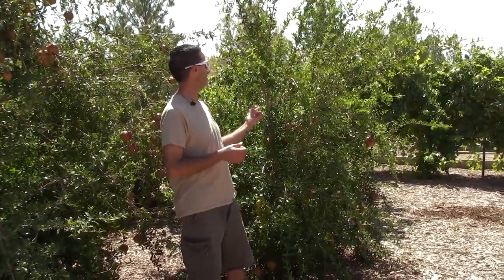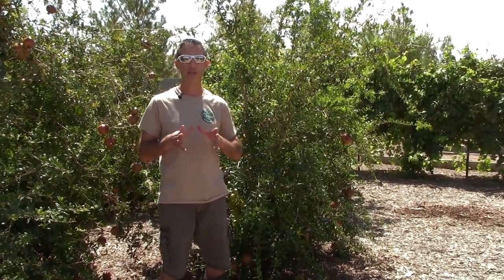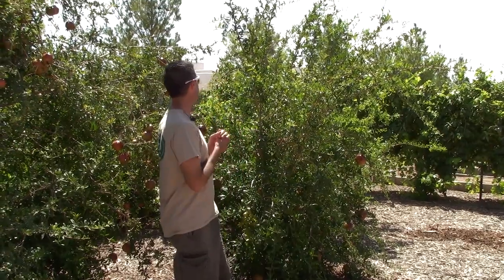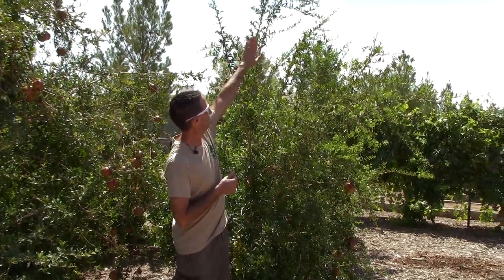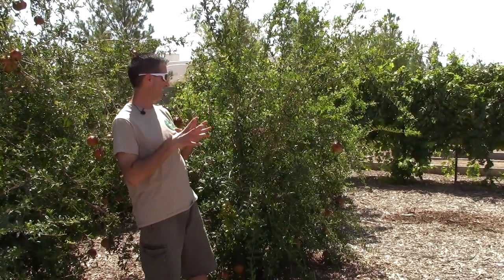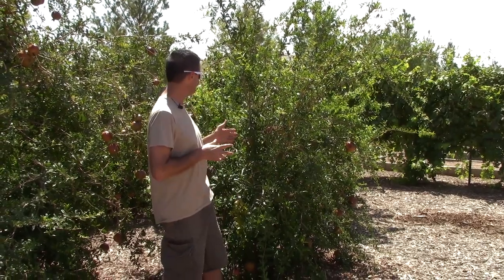So this is our Austin pomegranate. This tree is about a year and a half old. We put it in late winter — I'd say February-March of last year, so 2017. Here we are in August of 2018 and this tree is about seven to eight feet tall, probably about six feet across. It's doing fantastic and has a really good strong fruit set on it — lots and lots of fruit.